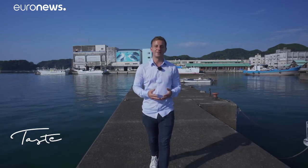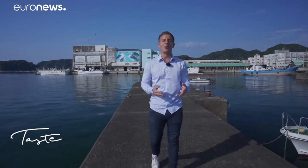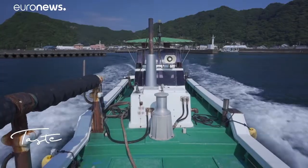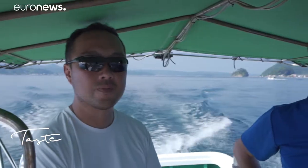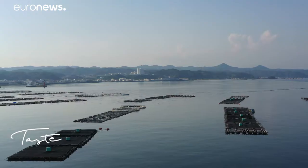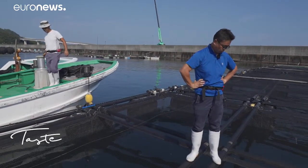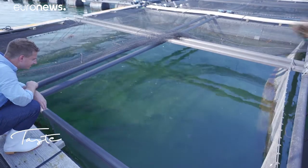We're in the Wakayama region where this Japanese emblematic fish is bred. In Kushimoto in the country's south, Kindai University researchers are behind what they call the Blue Revolution — to produce fully farmed fish without catching the fry at sea. In these nets we can see the yellowtails, known here as buri. They are one of Japan's most exported fish.